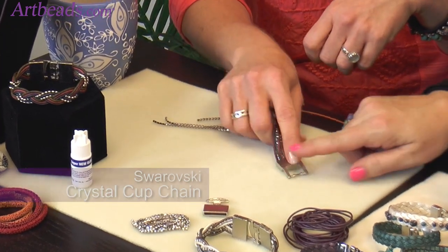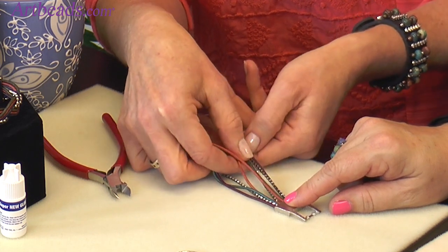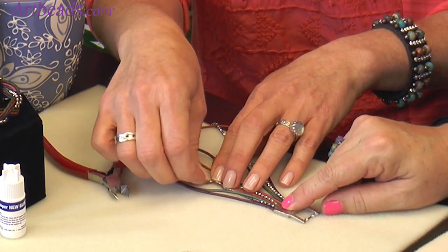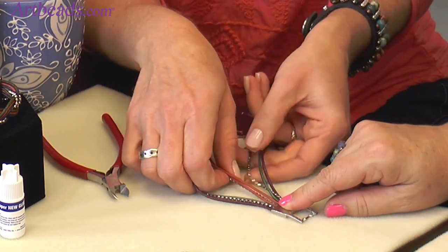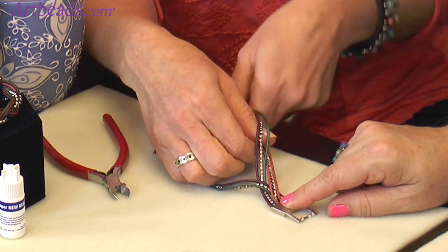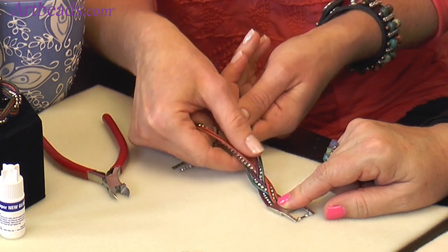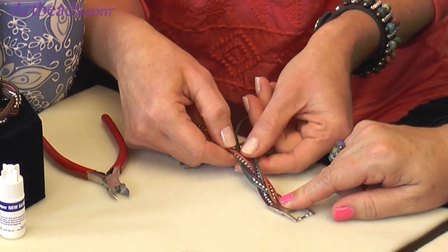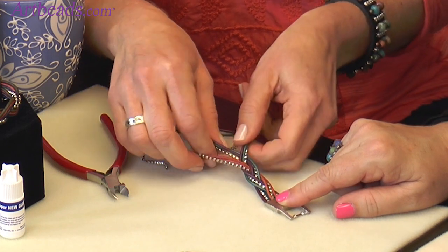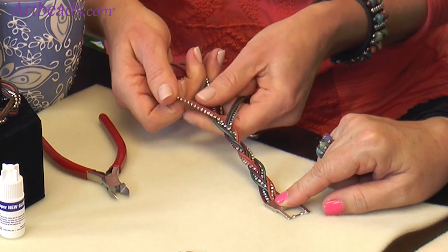Hold this down, and the trick is keeping your strands all facing the same direction — just like braiding your hair. It's good to attach it to your work surface or braid with a friend. You've got your three sections and you just braid: over under. I keep adjusting the cup chain so the sparkles face to the outside. Adjust the tension as you go, and you can see the braid starting to develop. If you want it really funky, chunky is in right now — you can mix in different fibers too.